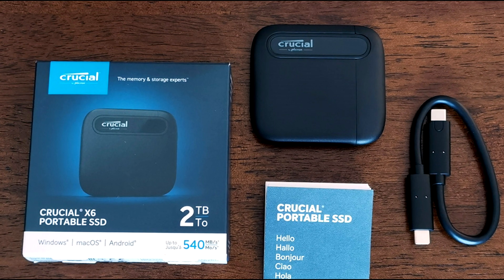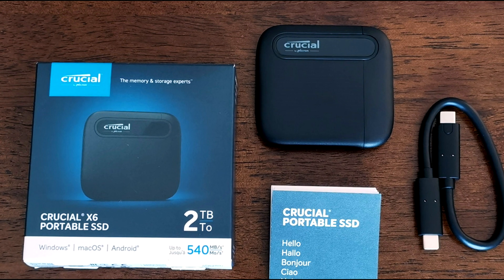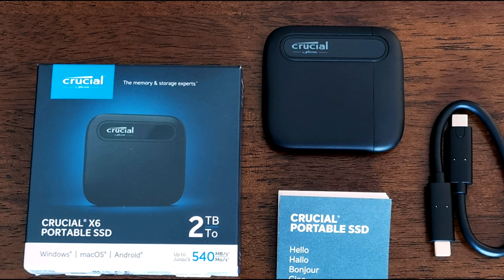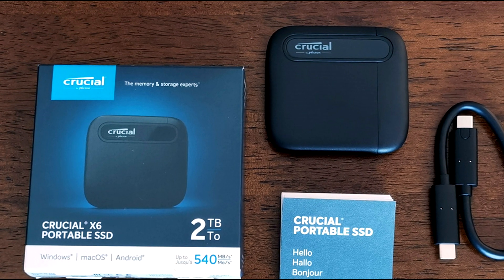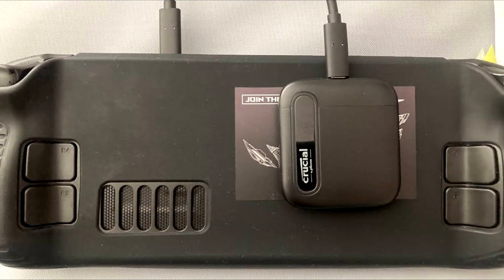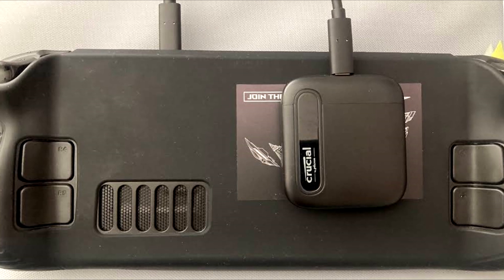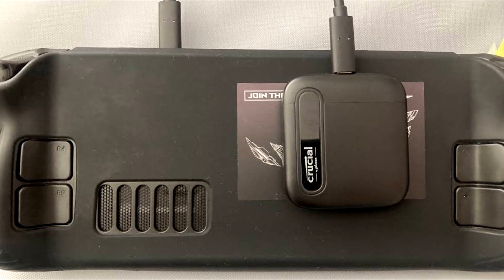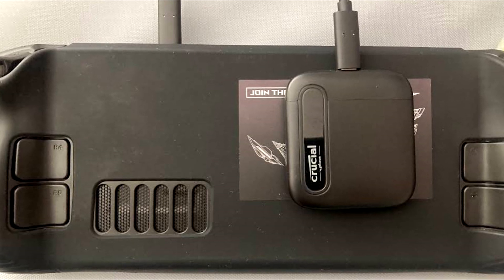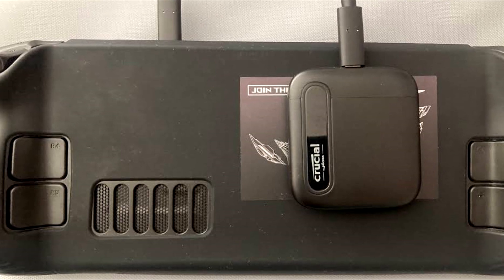I just hook it on the back of the Steam Deck. I tested it out — you can put the Steam Deck to sleep, disconnect the SSD, and as long as you reconnect it before the Steam Deck wakes up, you can resume any game and it'll continue to detect the SSD. I bought a velcro sticker, placed some on the SSD and one on the Steam Deck, and because the SSD weighs a fraction of a pound, it barely weighs it down and doesn't really come off.